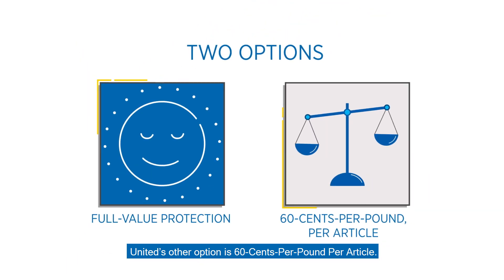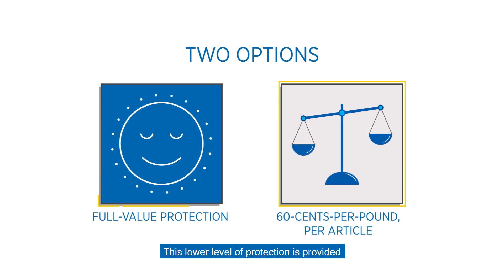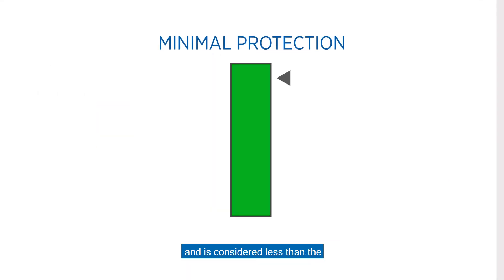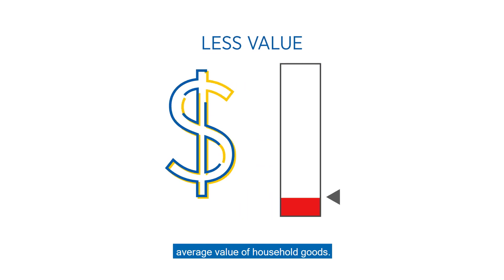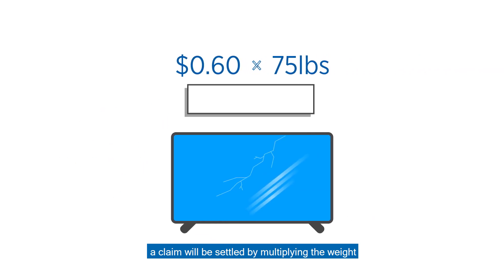United's other option is $0.60 per pound per article. This lower level of protection is provided at no additional cost. However, it provides minimal protection and is considered less than the average value of household goods. Under this option, a claim will be settled by multiplying the weight of the damaged or lost item by $0.60.